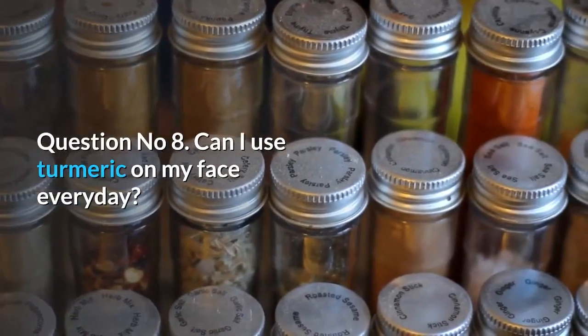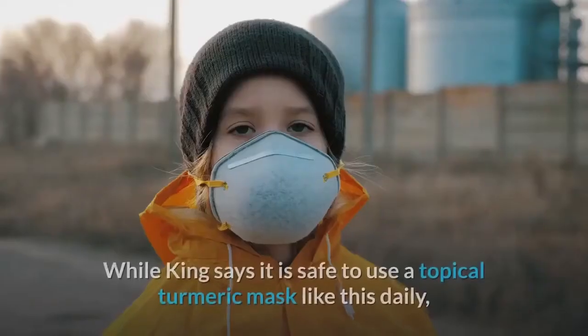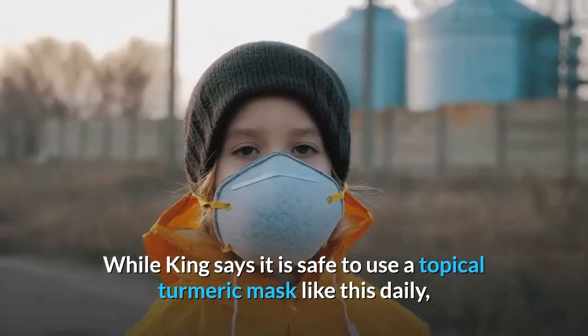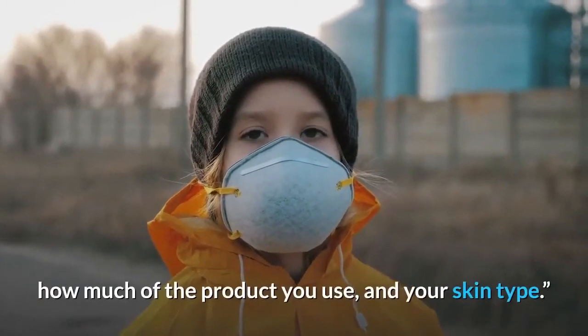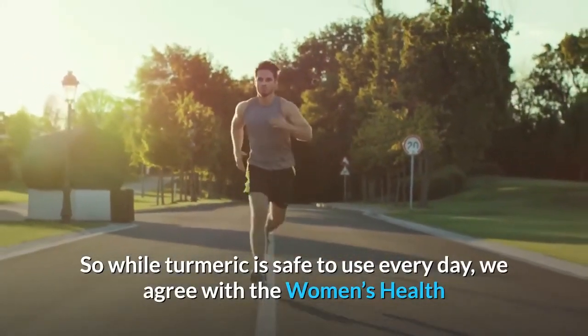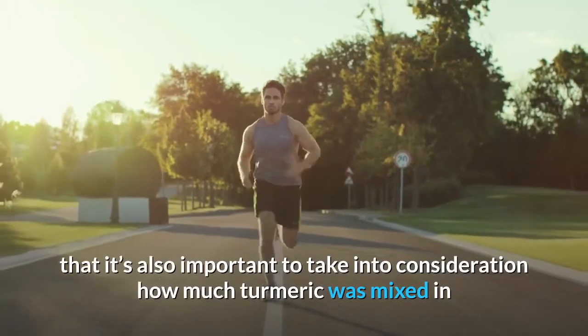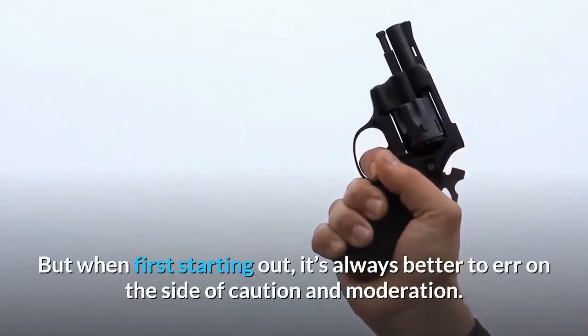Question number 8: Can I use turmeric on my face every day? Results suggest skin feels super soft and acne clears up for the most part. While it is considered safe to use a topical turmeric mask daily, how often you apply will depend on how much turmeric is mixed into the formula, how much of the product you use, and your skin type. We recommend no more than two to three times a week, and when first starting out, it's always better to err on the side of caution and moderation.